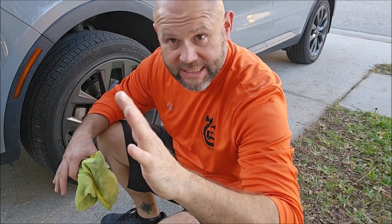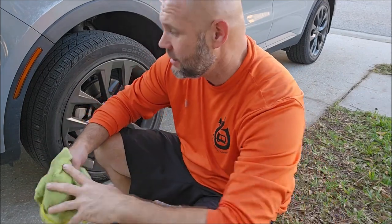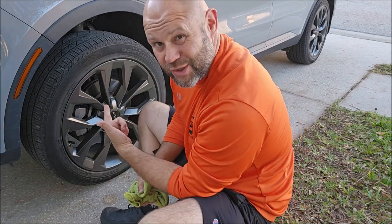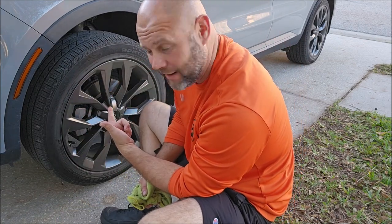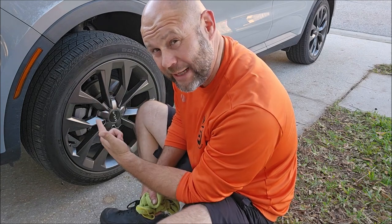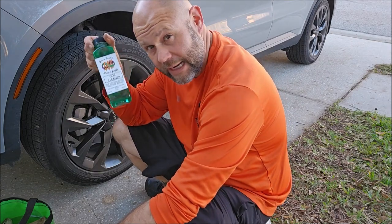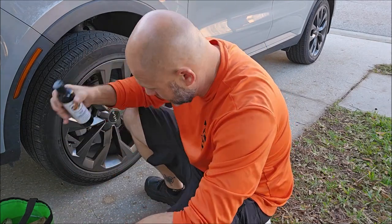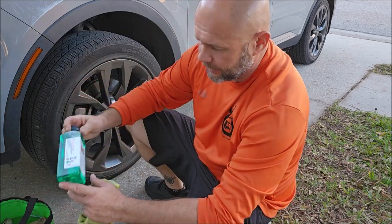Hey, my brothers and sisters in the juice — Gary Dean, detailjuice.com. I have my 2022 Kia Sorento right here and I'm going to do a demo on the Go Cleaner. I also have the Go Dressing in an eight-ounce bottle right here.